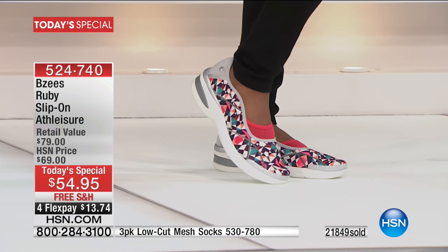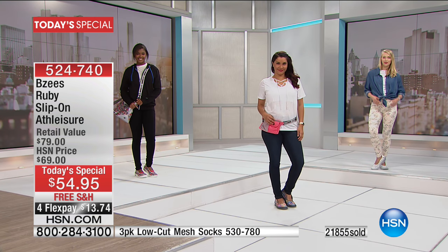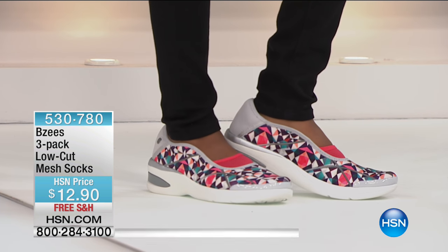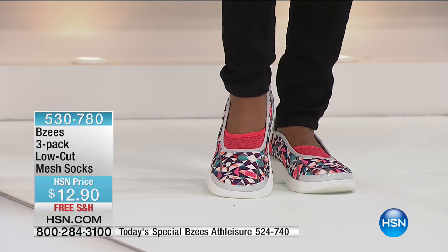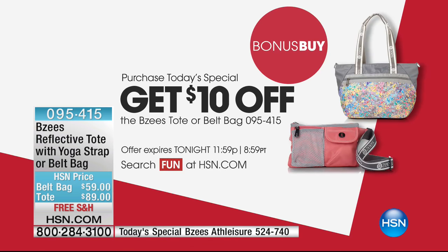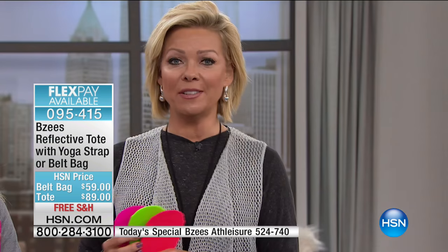We're approaching 22,000 orders. For those on hold, hang in there — we're still good with remaining colors and sizes, but it's only 4:30. Item number 524-740. A reminder: the three-pack socks in bright neon colors are item 530780, $12.90. They're super thin and show a little peak of color over the vamp of the shoe. The matching bags — take $10 off after purchasing the Today's Special. Belt bag or tote, item 954-15; that makes the belt bag $49 and the tote $79.